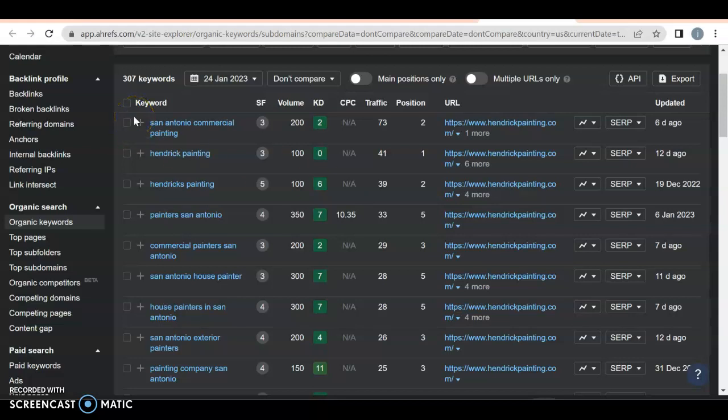Let's find out what they're ranking for. "San Antonio commercial painting" — 200 people search for it, they're getting 73 because they're in position two. When you're in positions one and two you typically get about 10 to 20 percent; in this case they're getting about 25 to 30 percent, which is interesting. Something like "Hendricks painting" means anyone in the world can type that in, but those are repeat customers or referrals — you already have them, so you want to rank for people you don't have yet.